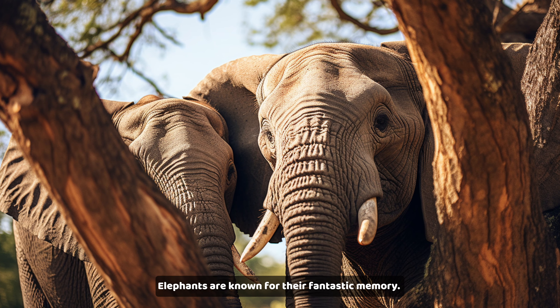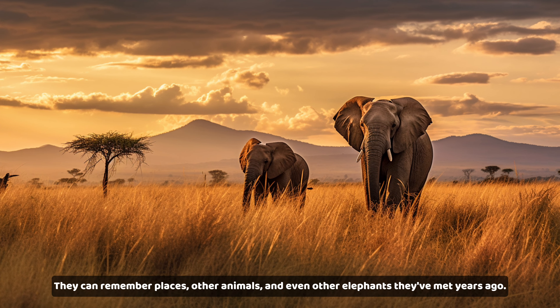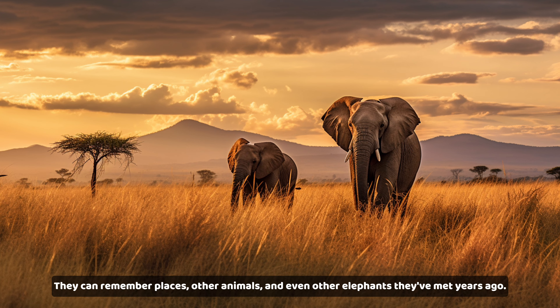Elephants are known for their fantastic memory. They can remember places, other animals, and even other elephants they've met years ago.